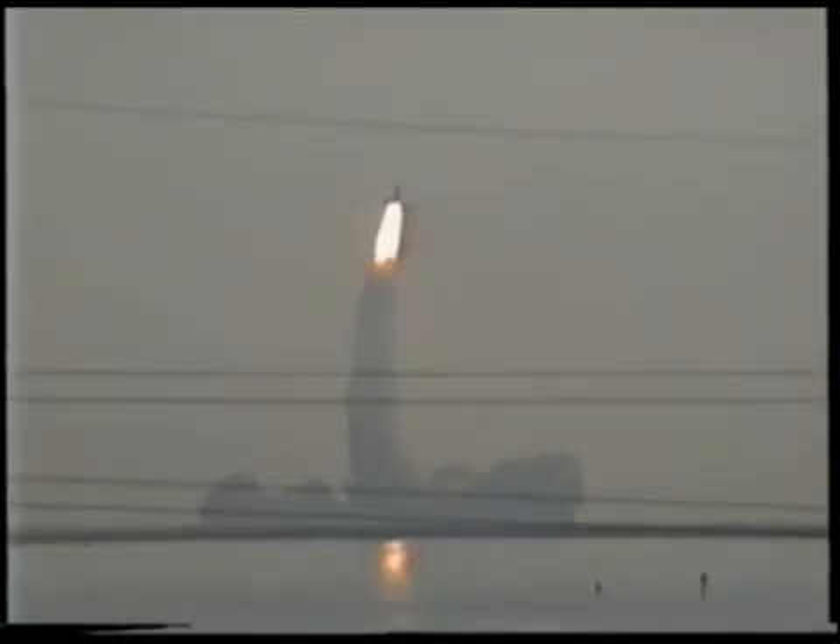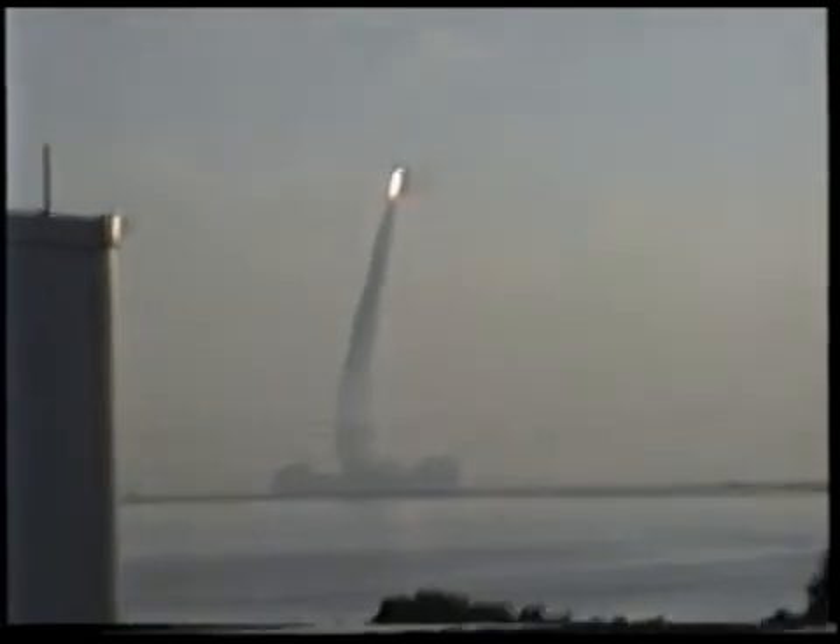Roger, roll in camera. Roll maneuvers complete. Discovery is in a heads-down position on course for a 28.5 degree, 160 nautical mile orbit.